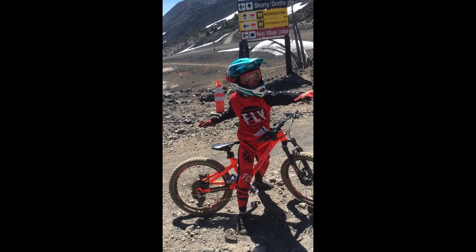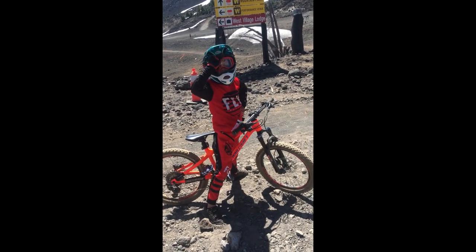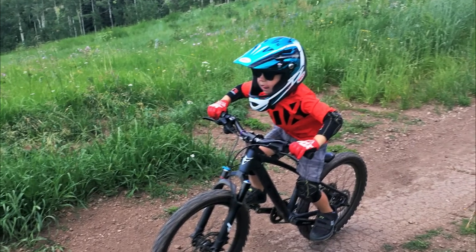That said, the helmet is both hotter and heavier than a traditional helmet, so only choose the Bell Sanction for race days, technical trails, or the skills park.